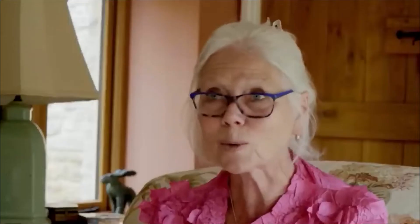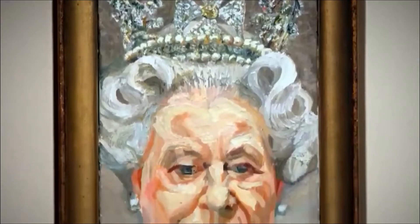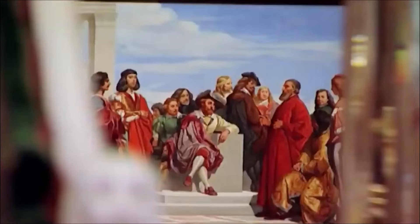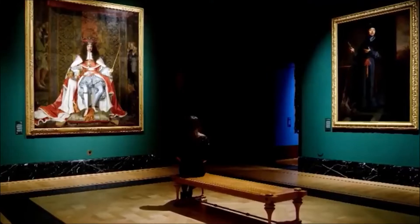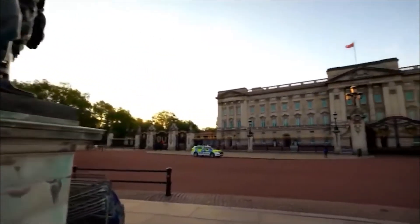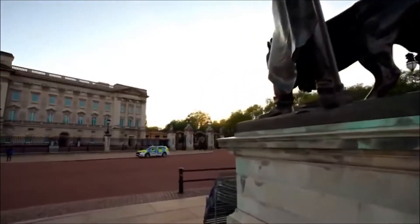Whatever the Queen thought, he gave it to her, and it's thought to be one of the most valuable things in her collection. The Queen doesn't actually own the priceless art and artefacts given to her. As sovereign, she holds them in trust for her successors and the nation, and the same is true of her palaces. Windsor Castle, Buckingham Palace, St. James's Palace, Holyrood House — they are all owned by the country, the state.